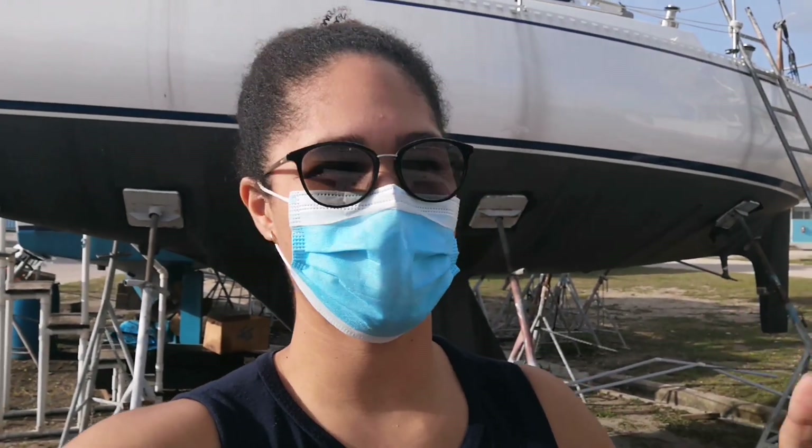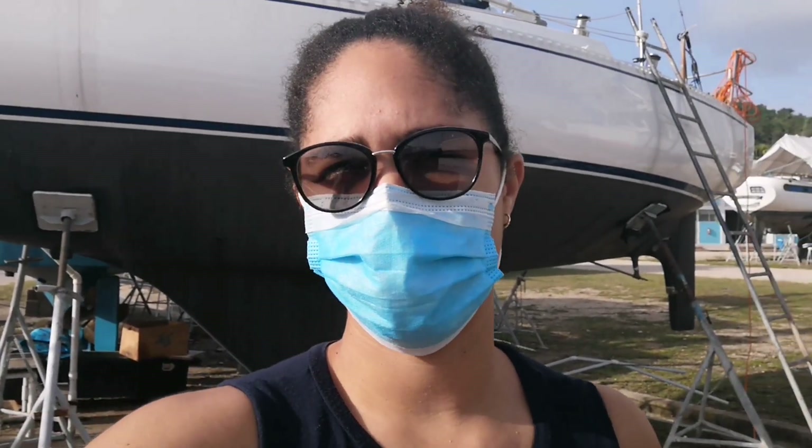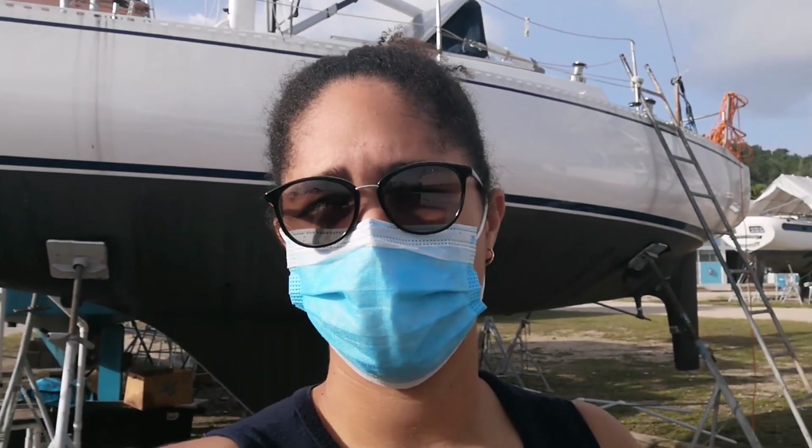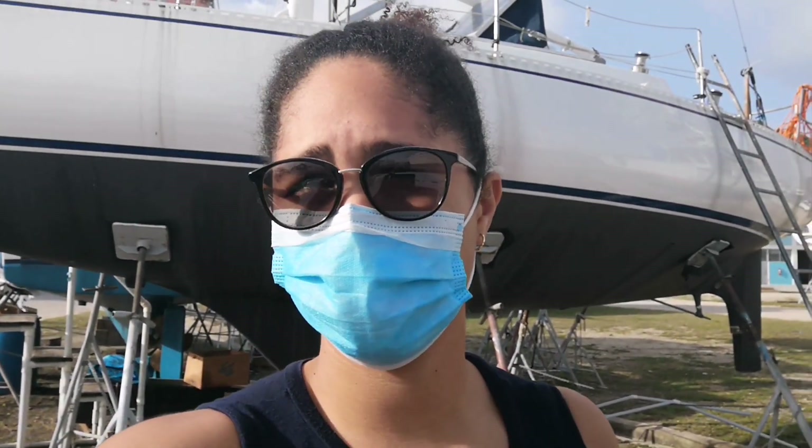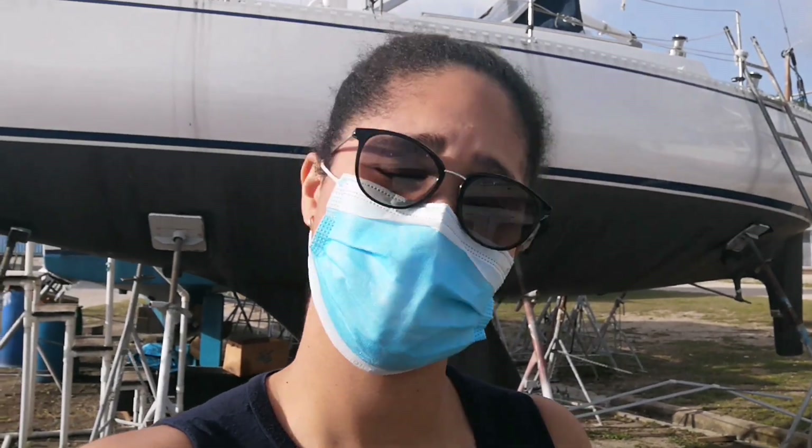Hey folks, this is a quick video that reflects the reality of what it looks like a lot of the time when I come down to the boat during the pandemic. It's now after 4:30 and the curfew starts at 7pm today, so I'm really just going to get two or three things done max. Let's go do this quickly and head out.